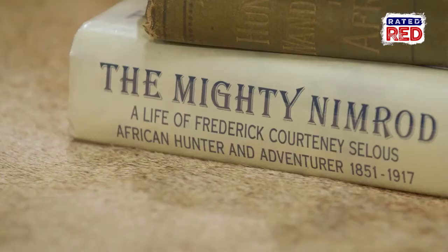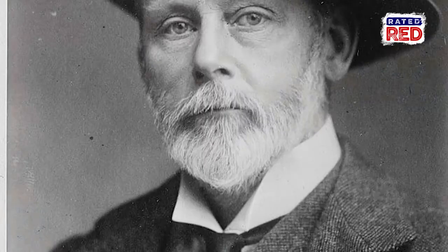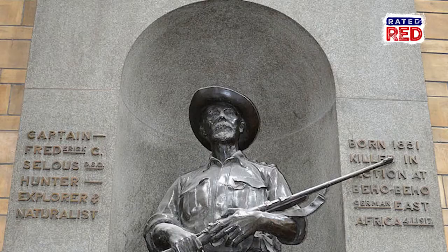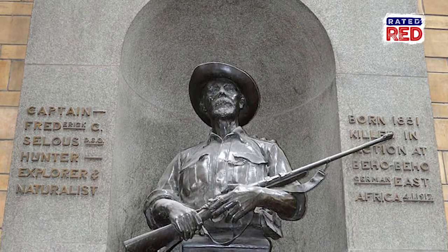Frederick Courtney Selous was a soldier, a conservationist, and an adventurer. Selous was known to have hunted with Teddy Roosevelt several times throughout his career, and Roosevelt had this to say about him: 'Mr. Selous is the last of the big game hunters in southern Africa — the last of the mighty hunters whose experience lay in the greatest hunting ground which this world has seen since civilized man appeared herein.'